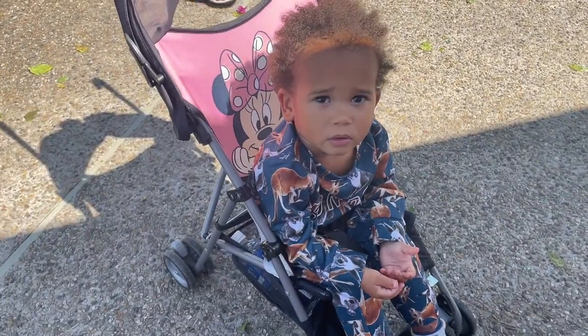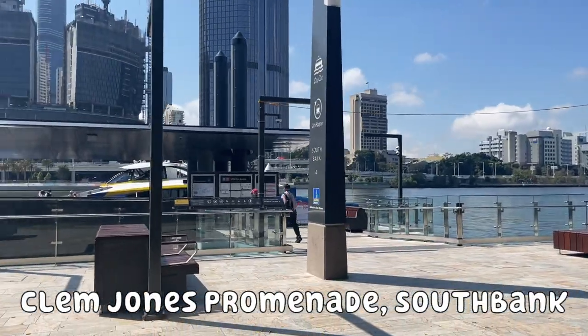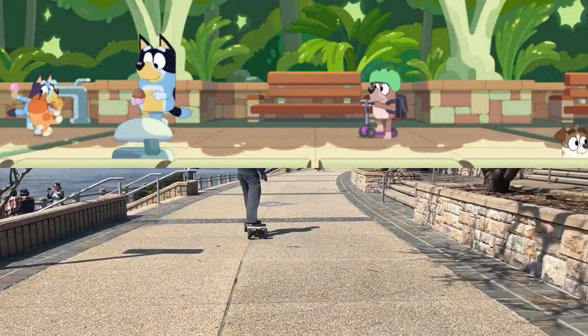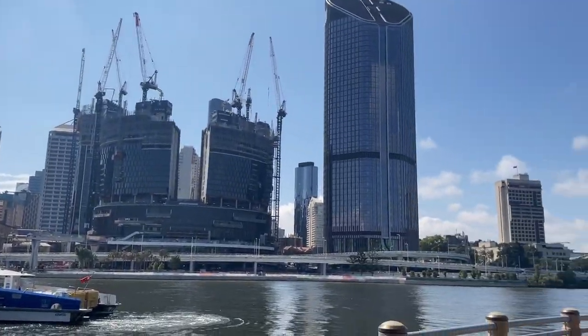Want to go find ice cream? All right, let's go do it. So we see the Clem Jones promenade in this episode where they meet the ice cream lady, but in real life the ice cream is actually next to the mini beach. We do, of course, also see the City Cat Ferry and the Brisbane CBD along the river here.